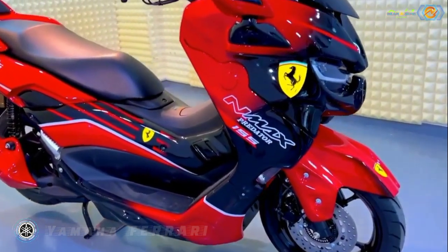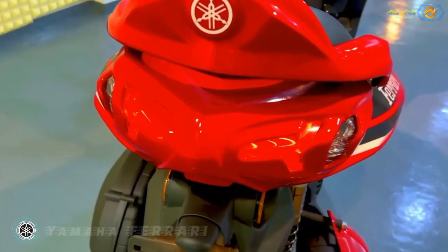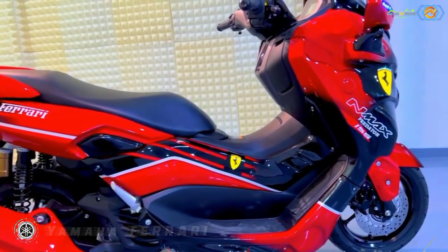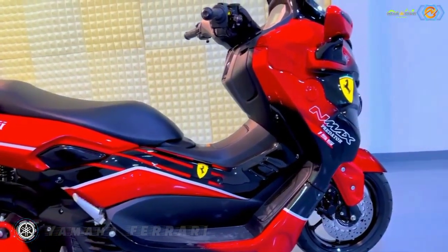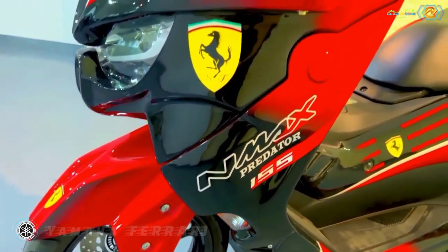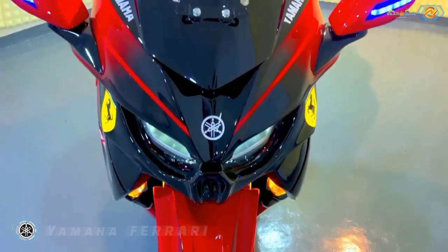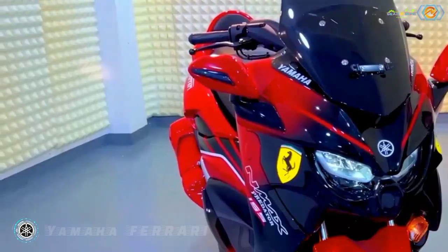The body kit takes inspiration from Ferrari's F1 race car and flaunts an impressive red and black livery contrasted by the prancing horse all around. Up top, the scooter features a Predator-like headlight cover partnered with chunky side panels, a muscular front fender, and Ferrari-like mirrors. Interestingly, the side panels also boast aerodynamic cutouts near the scooter's broad footrests, which amplifies the overall attention to detail.